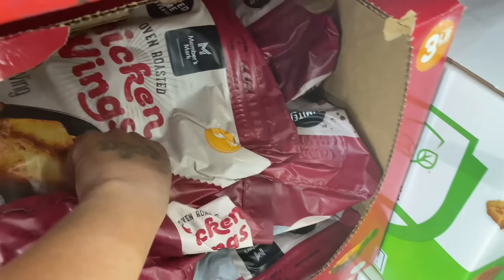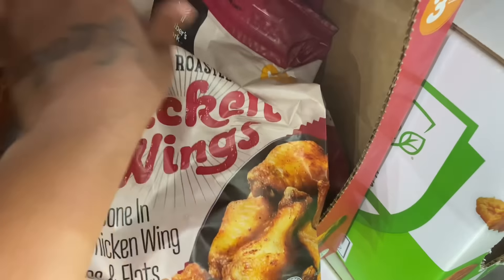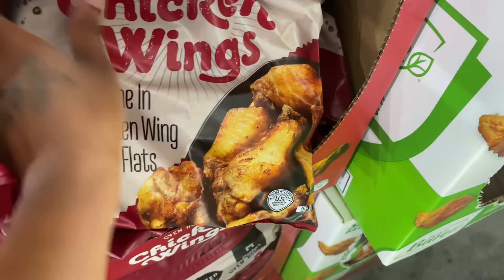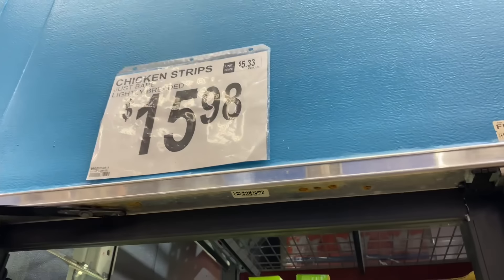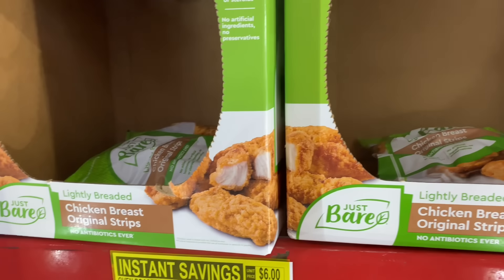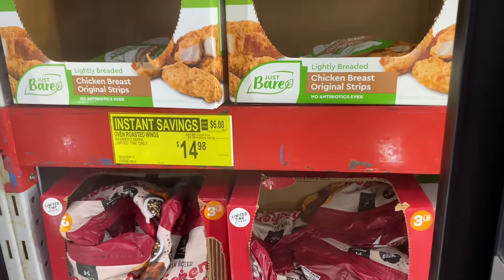These are probably the chicken wings that she let them sample right here — oven-roasted chicken wings. These look good, I'm gonna get these. Limited time offer — the chicken strips are $15.98, those are really really good. And then these other ones are $14.98.